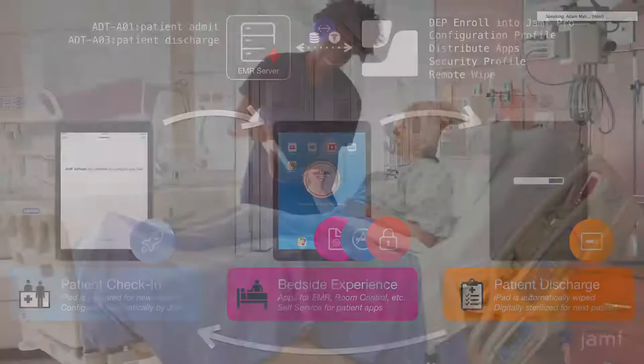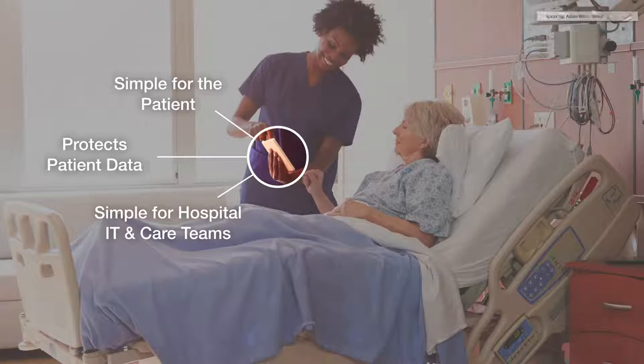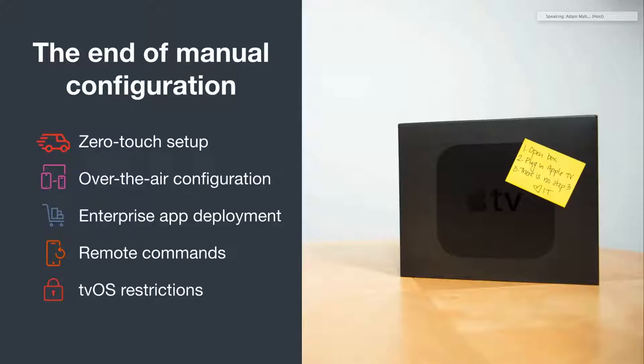The goal is to create something that's simple for the patient, empowers them in new ways, protects what's so important to them, and is simple for hospital IT and care teams. That's the iPad story, but that's only one half of the equation for patient experience. With the changes that Apple has made to Apple TV, we're now able to bring forward these same types of automated workflows to the tvOS platform, and deploy both iPads and Apple TVs together for a true Apple ecosystem experience. We can deploy the right applications, restrict native functions of the device, and have remote commands to clear that device after the patient is discharged.